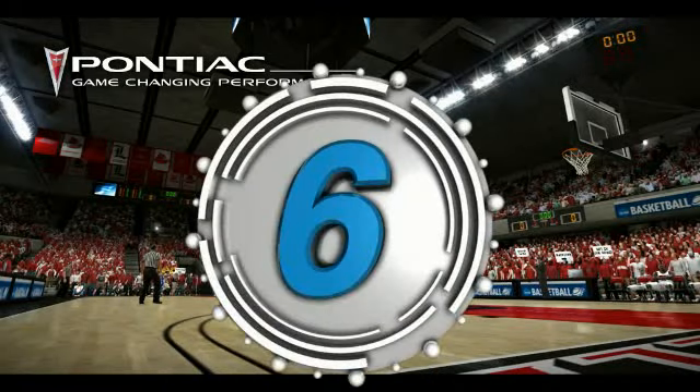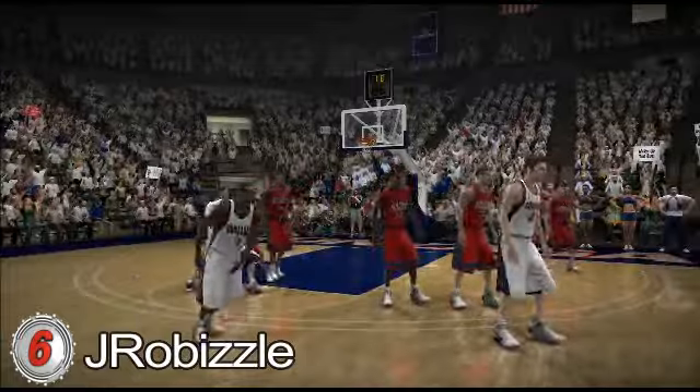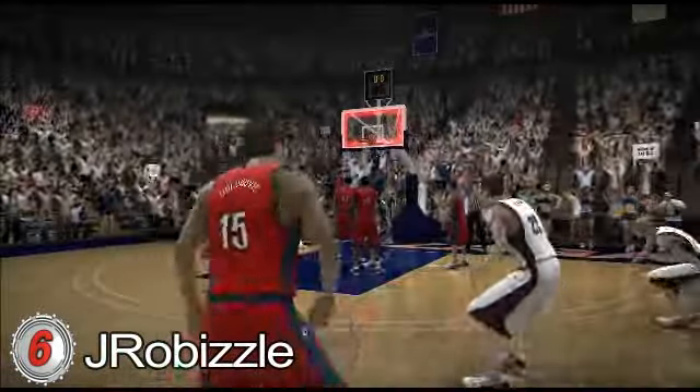Number 6. J. Robizzo wants to show you how Gonzaga wins basketball games. The round pick, the jumper, the light, the score — it is over. Watch the pick set. Watch the pass. It is up and in. J. Robizzo, that's how you win it.